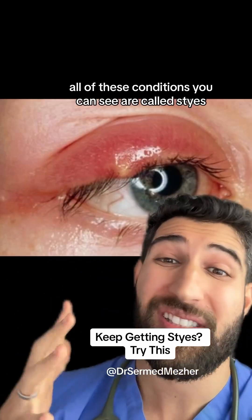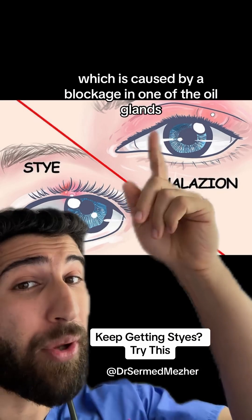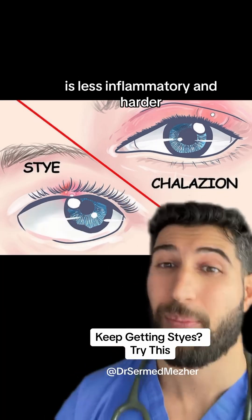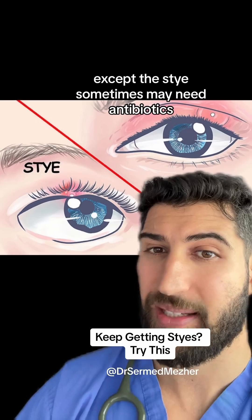All of these conditions are called styes and they're caused by an infection of the meibomian glands of the eye. This is different to a chalazion, which is caused by a blockage in one of the oil glands — it's less inflammatory and harder. But both have a very similar root cause that needs to be dealt with, except the stye sometimes may need antibiotics.